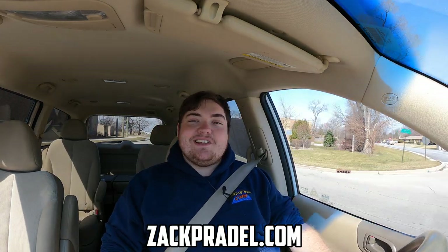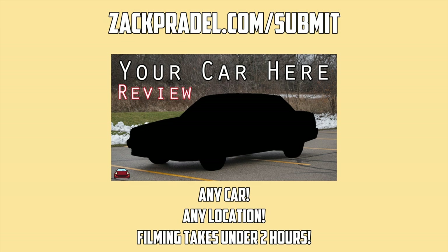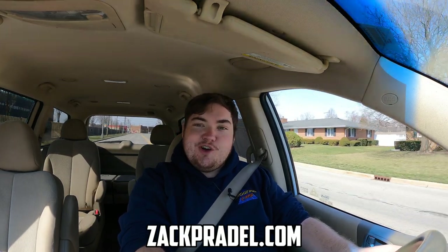Before we get on to anything else, I have a website, ZachPradle.com, where you can buy stickers and other merchandise when it becomes available. You can also submit your own vehicle to be reviewed through a quick and easy submission form and get a video of your car just like this one. You can also read my behind-the-scenes blog to see what I'm filming before it comes out on the channel.